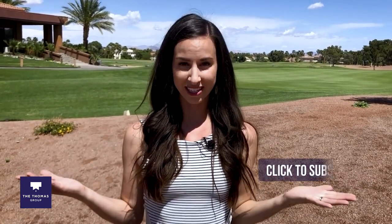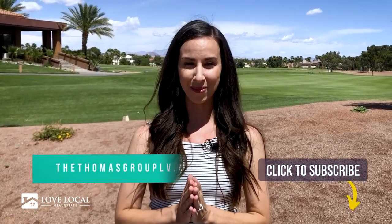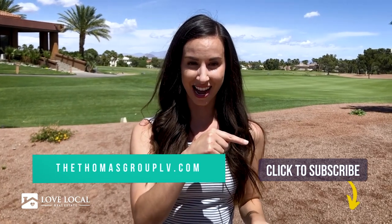Thanks for watching, everyone. I hope that you enjoyed this tour of Green Valley South. If you are thinking about moving into the Las Vegas Henderson area, we would absolutely love to help. You can find our information at thethomasgrouplv.com. We really look forward to hearing from you, and we'll see you in our next video. Bye-bye.